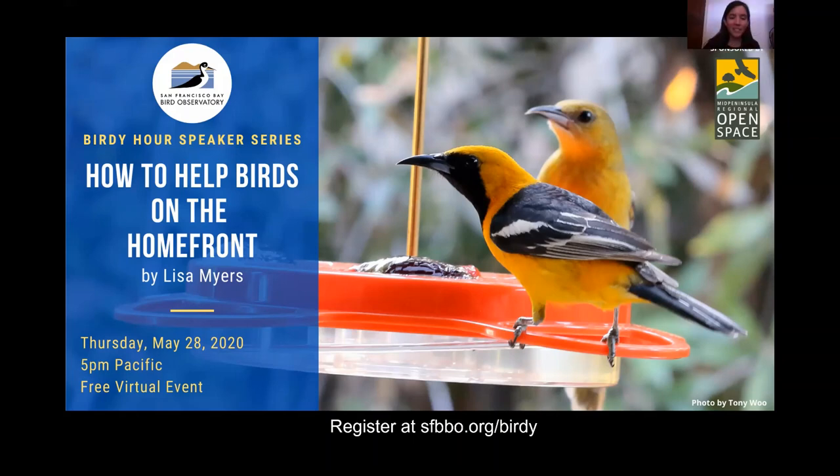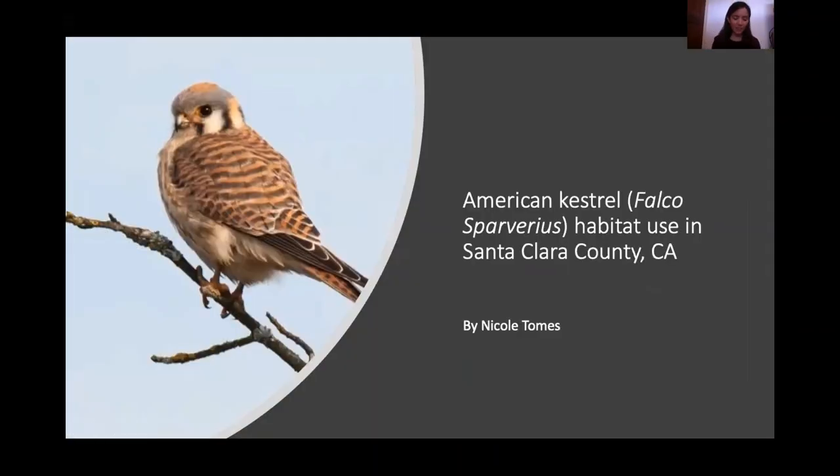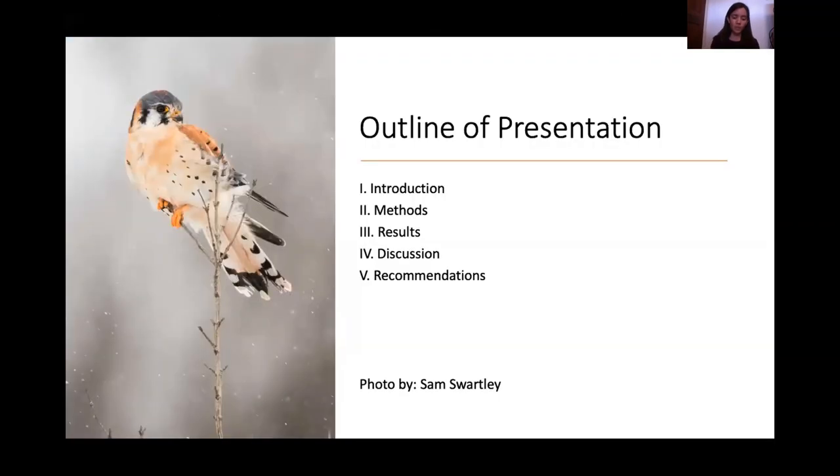Thank you. Good afternoon, everyone. Thank you for coming to my presentation about American kestrels. I'll be discussing their habitat use in Santa Clara County — this was my thesis topic at San Jose State. I'll go over some basic information about kestrels and part of the literature review I did, and then discuss more of my research project results.